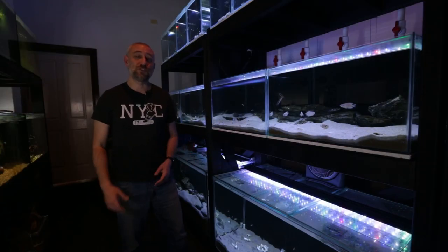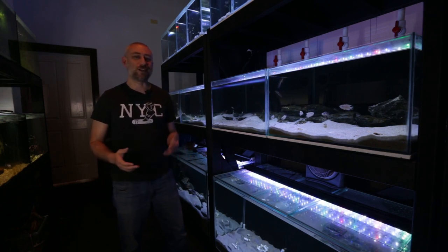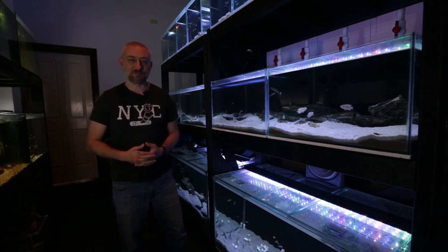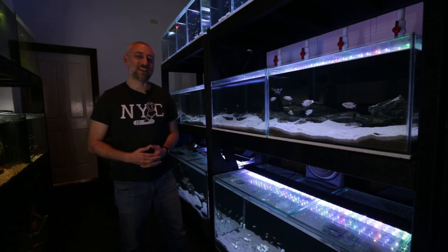So there you have it guys — my October fish room update tour. I really hope you enjoyed that video. If you did, please hit the like, comment, and subscribe buttons, and even share the video if you can. I'd really appreciate it. Thanks heaps for watching and I'll catch you in the next one. Bye!